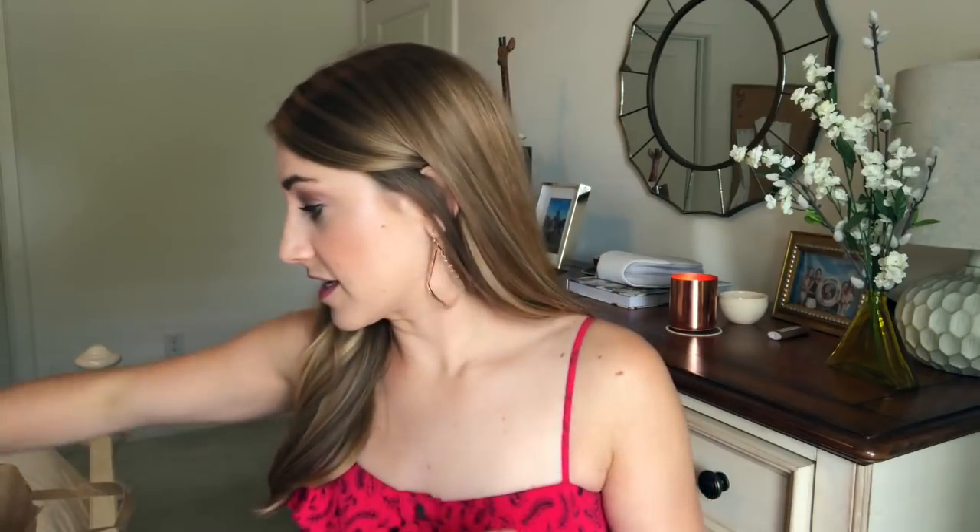Everybody, we are back with another humongous products empties video. I don't know how I keep letting this thing get so full because I feel like I'm sort of consistent on doing this monthly, but anyway let's dive in because there is a lot.